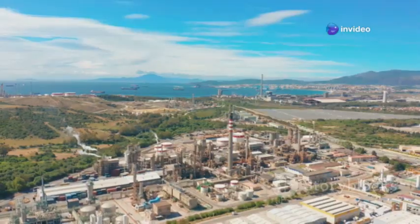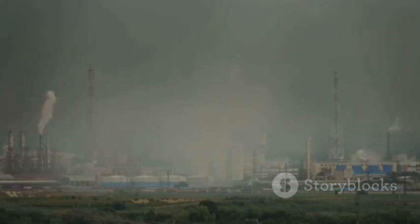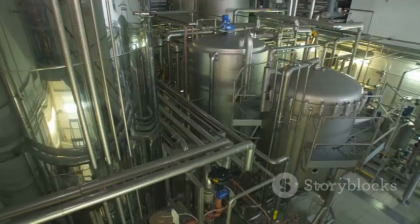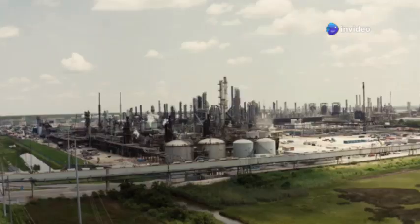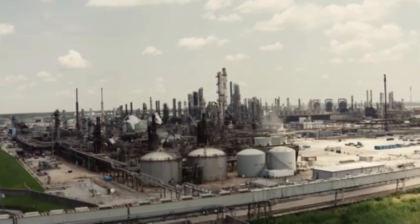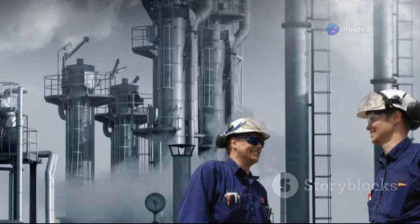In today's world, environmental responsibility is paramount, and the Jamnagar refinery stands out as a leader in sustainable refining practices. Reliance Industries has implemented various measures to minimize environmental impact. One key indicator of a refinery's complexity and efficiency is its Nelson Complexity Index. The Jamnagar refinery boasts one of the highest Nelson Complexity Index scores globally — a testament to its sophisticated processing capabilities, translating into higher yield of valuable products from each barrel of crude oil and reducing waste.